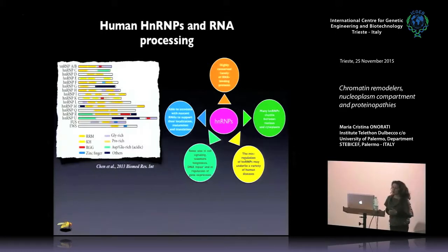These HNRMPs are able to associate with RNAs, nascent RNAs, and support the localization, maturation, and translation of these RNAs. Studies in recent years show that these HNRMPs are involved in many, many roles, not only RNA processing, but also cell signaling, telomere biogenesis, and DNA repair.